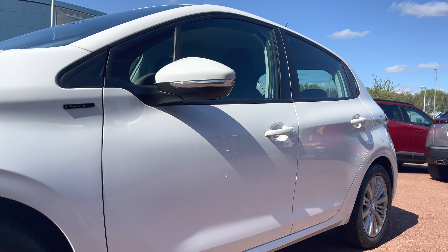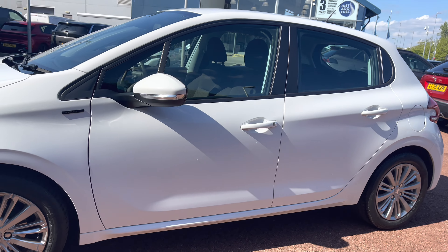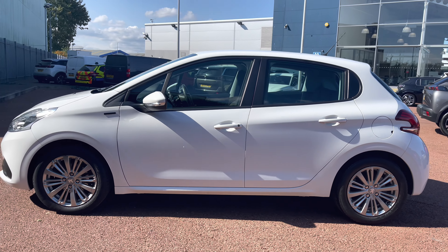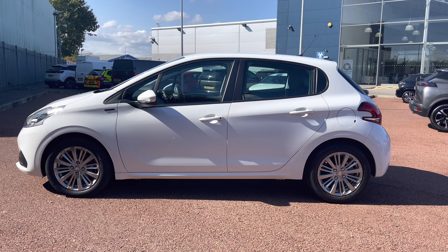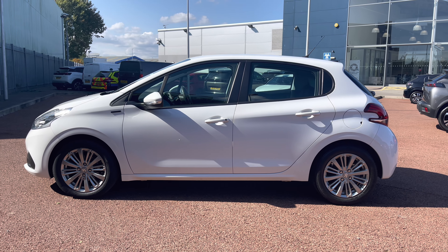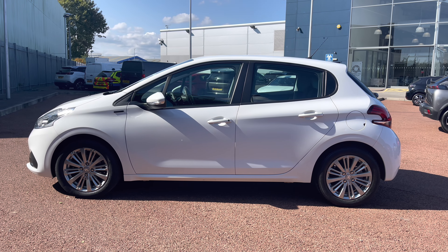Looking along the car, you can see the Signature badging just in front of the colour coded wing mirrors which house the integrated indicators. You also have the black rubber window trim as well, which really stands out and complements the Bianca White paintwork across the whole of this beautiful Peugeot 208 Signature.